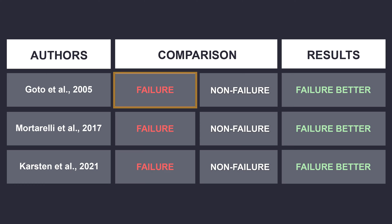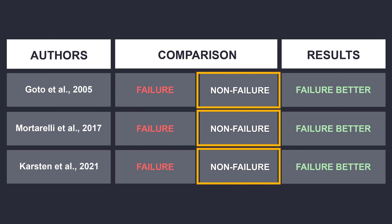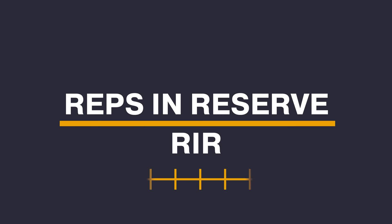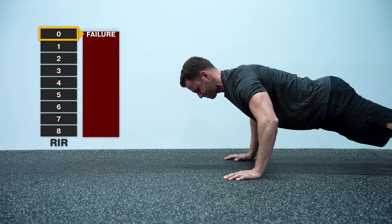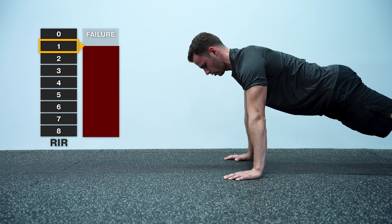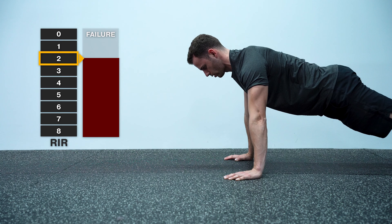They didn't compare failure sets with just any type of non-failure training. They compared failure sets with the not-so-popular practice of non-failure sets with six to three reps in reserve. Reps in reserve, or RIR, is a scale proposed by Dr. Zurdos in his 2016 paper. An RIR of zero equates to training to failure, an RIR of one equates to stopping one repetition before failure, and an RIR of two equates to stopping two repetitions short of failure.